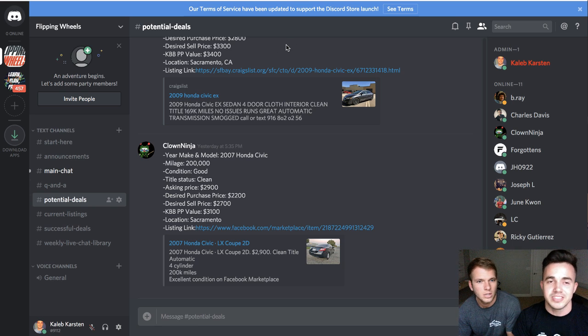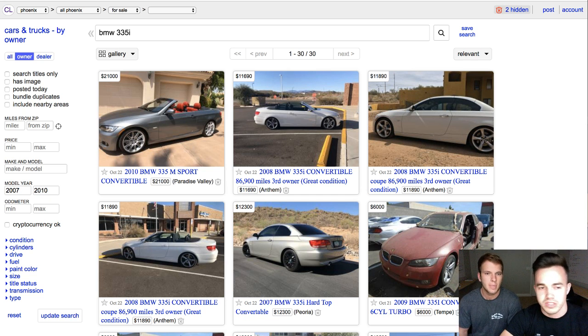The one thing we wanted to talk about in this video — and I actually wanted Weston to talk about — was the amazing profit margins he was able to build off of this really, really nice 335i BMW that he found. So let's talk about that. I think we can still pull it up here.